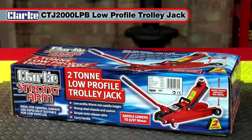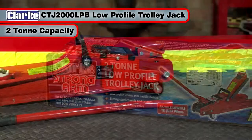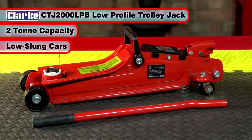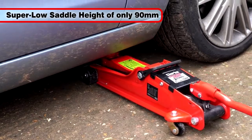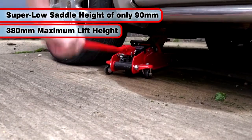Clark CTJ-2000 LPB 2-tonne low-profile trolley jack is ideal for operation on low-slung sports and race cars. This great trolley jack benefits from a super-low saddle height of just 90mm, with a maximum lift height of 380mm.